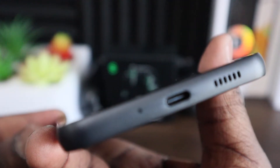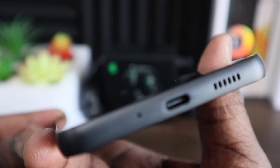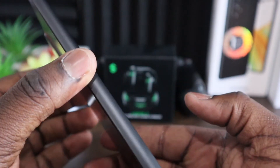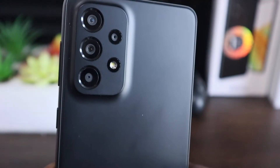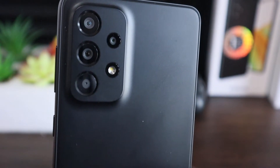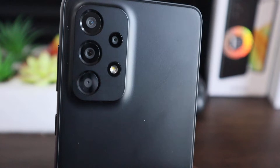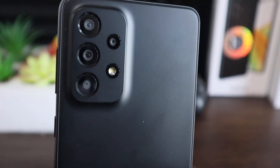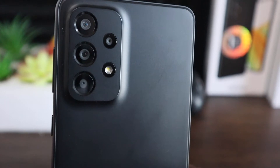There is no space for an SD card. The volume rocker and power button are on the right. On the bottom of the phone, you have a speaker grill, USB Type-C port, and your second mic. The second speaker is in the earpiece. The left side is clean as usual. The Galaxy A33, like most Samsung devices over the past few years, has a very familiar design. The main difference is that the camera bump does not melt into the phone as it does on Samsung's more premium devices.